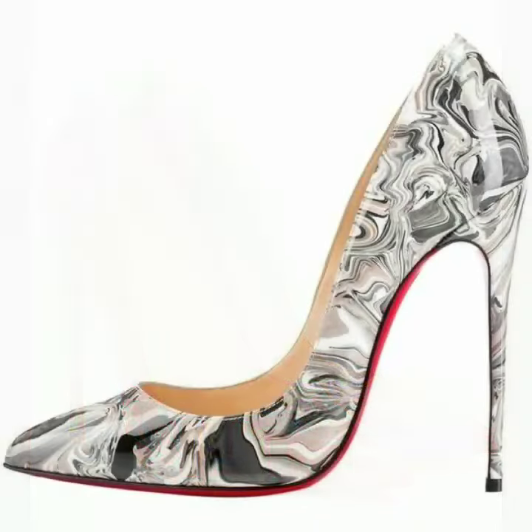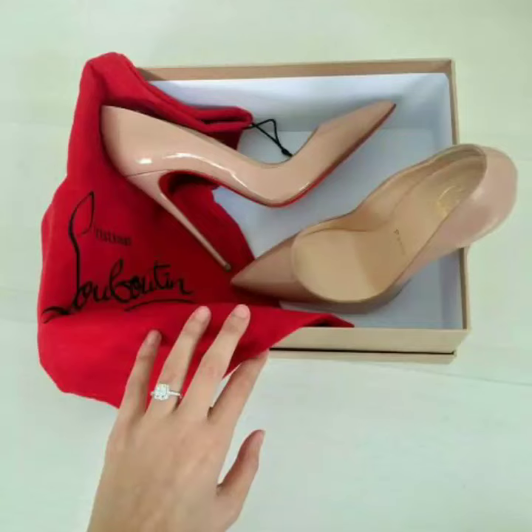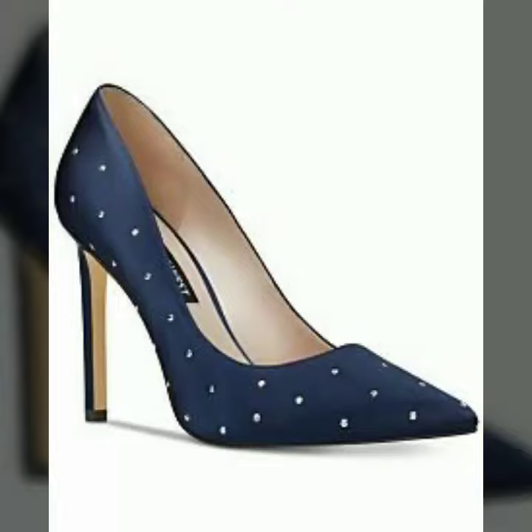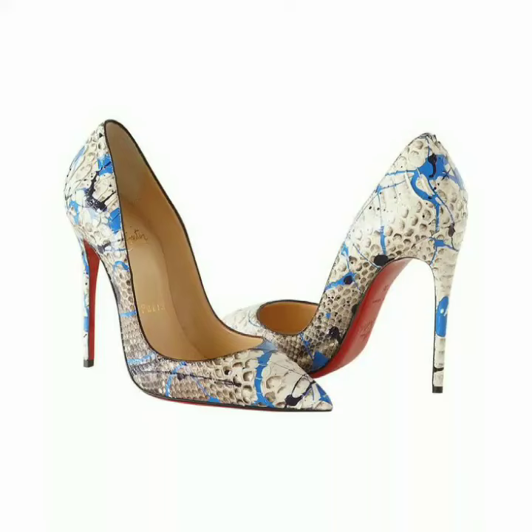All these websites are very famous and you can buy all the latest variety of fashion. I always try to show you stylish and latest designs of fashion through my videos.